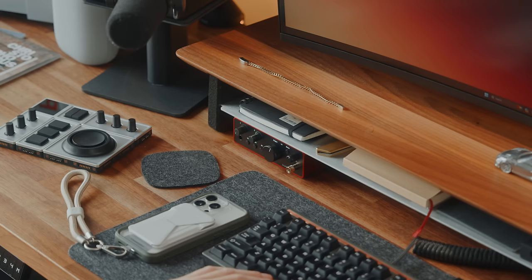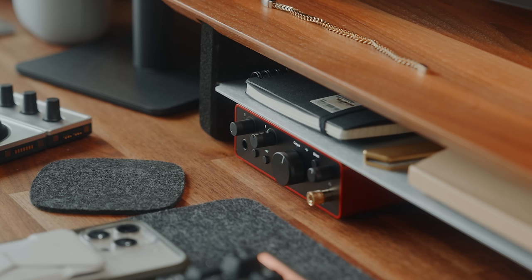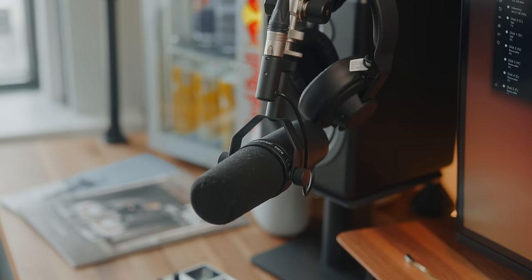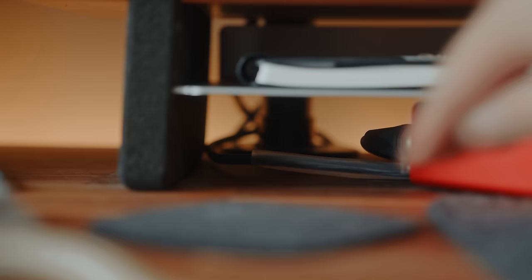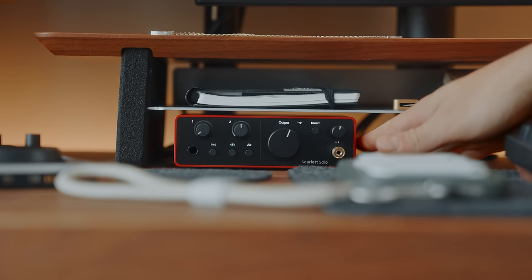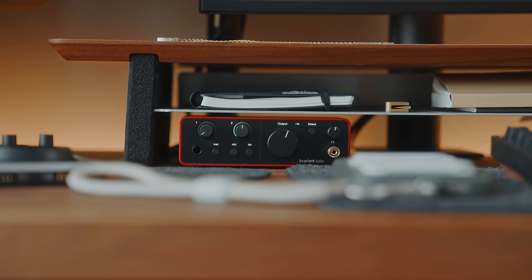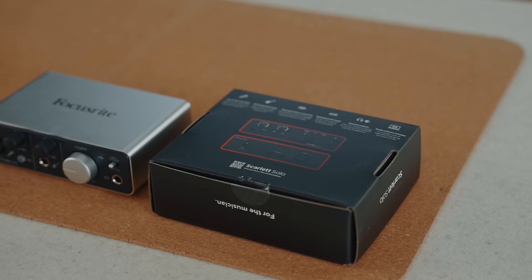I now connect the new Focusrite Scarlett Solo fourth gen. I upgraded my audio interface because I was told it has cleaner preamps — preamps give inputs the amount of gain necessary without inducing a lot of noise or distortion into the signal. Since I'm using a Shure SM7B with a Cloud Lifter, I've always wanted to clean my audio toward the mids. I also love that the XLR input is at the back, which allows for a cleaner front panel look with a line input, 48V phantom power, air feature, monitor outputs, direct monitoring, and a headphone input with its own gain knob.